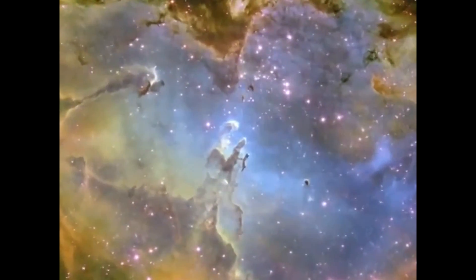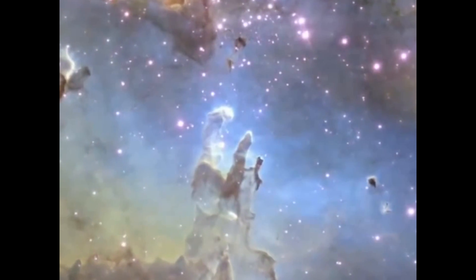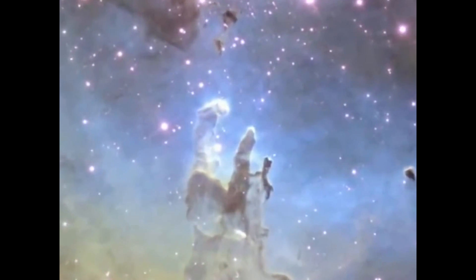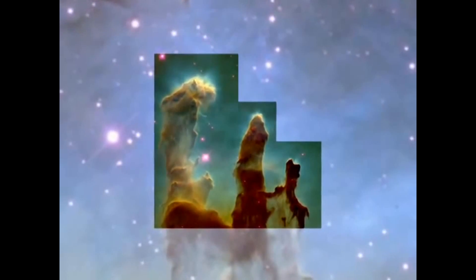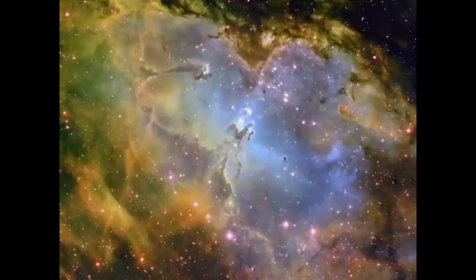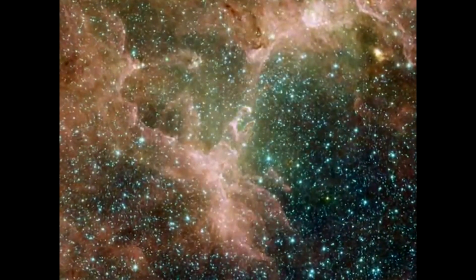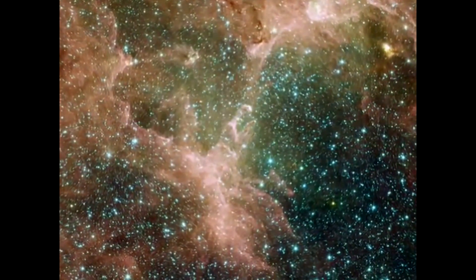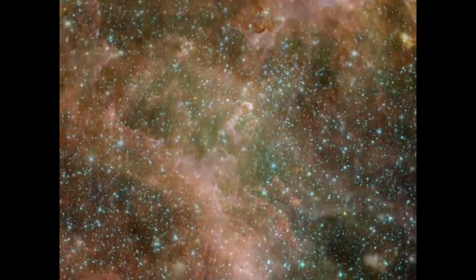This nursery for baby stars is known as M16, or the Eagle Nebula. But whether or not you've heard the name, you've likely seen it before. In 1995, the Hubble Space Telescope gave us the Pillars of Creation, which has become a truly iconic image for astronomy. Now the Spitzer Space Telescope has exposed this Eagle's infrared plumage. The Pillars, opaque in visible light, become ghostly, transparent columns of glowing dust.